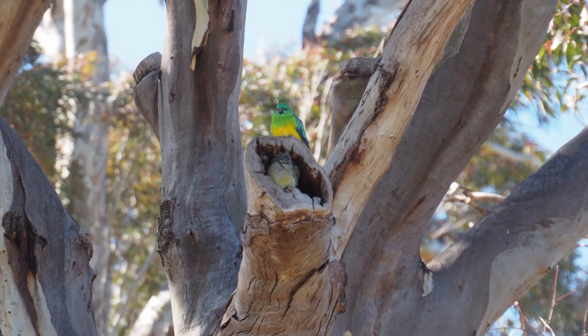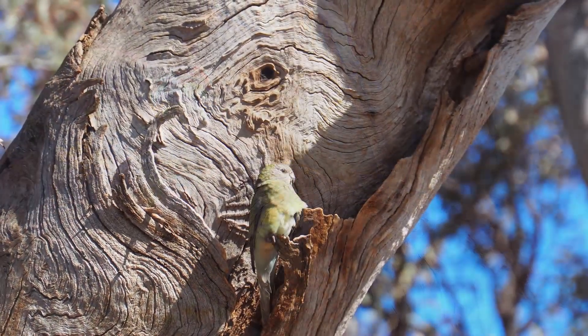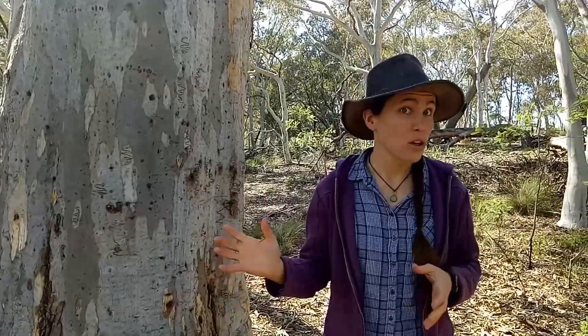Now let's go back to our animals. A small animal like these beautiful red rump parrots might only need a smallish hole, but a large animal like the sulphur-crested cockatoo will need a much bigger one — which means a bigger, older tree. In fact, a tree big enough to support a larger animal like a cockatoo or a possum may need to be over 200 years old, which is twice as old as the city of Canberra.